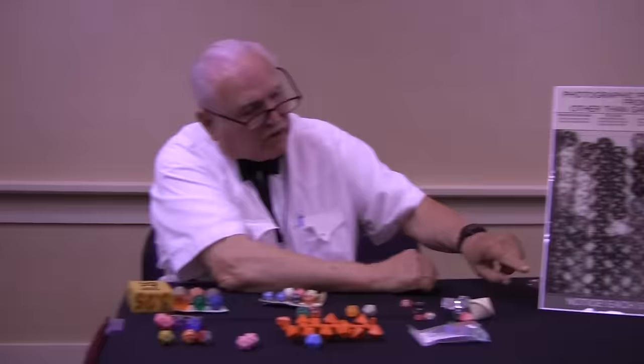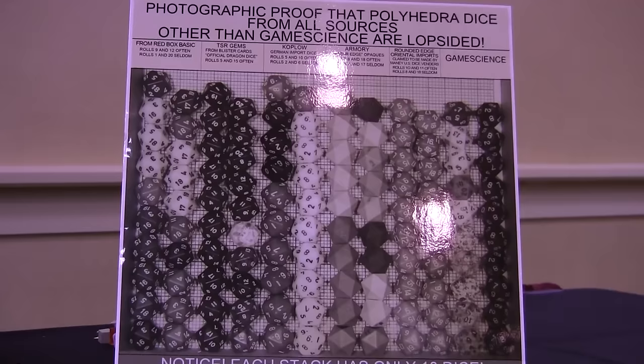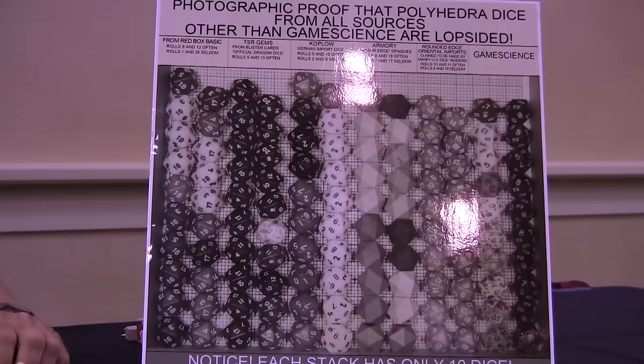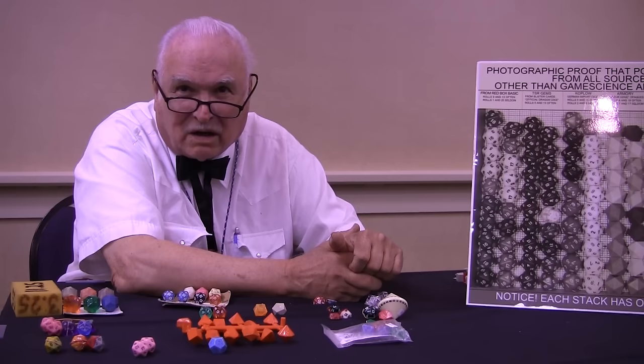I'd like to start out by showing you this photograph. You can see that the first stack is obviously taller than the second stack. I took 10 dice out of Redbox Dungeons and Dragons and stacked them on top of each other, then took 10 more and stacked them on top of each other. The first stack is taller because I stacked all the dice with the number 1 facing the number 20, while all the dice in the second stack were stacked with the number 9 facing the number 12.